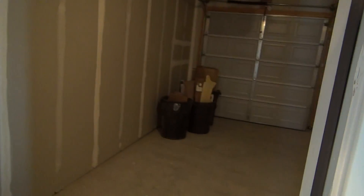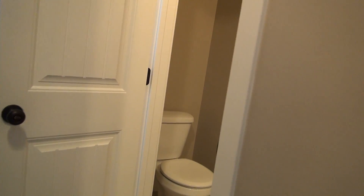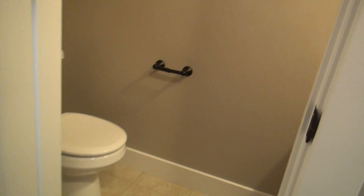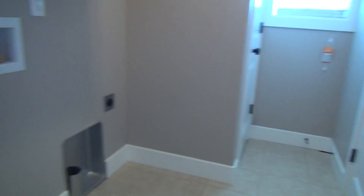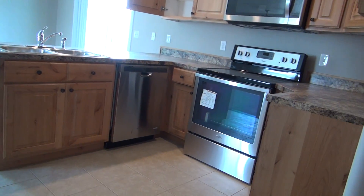Off to the right here we have a pantry with some shelving units under the stairs. This unit is all electric, one-car garage, and we do have a coat closet just inside the garage door in this area here.